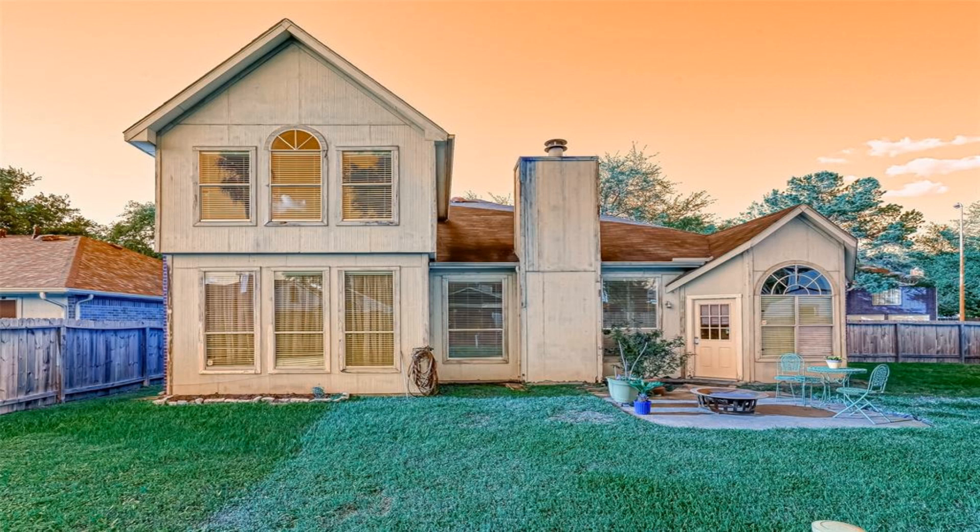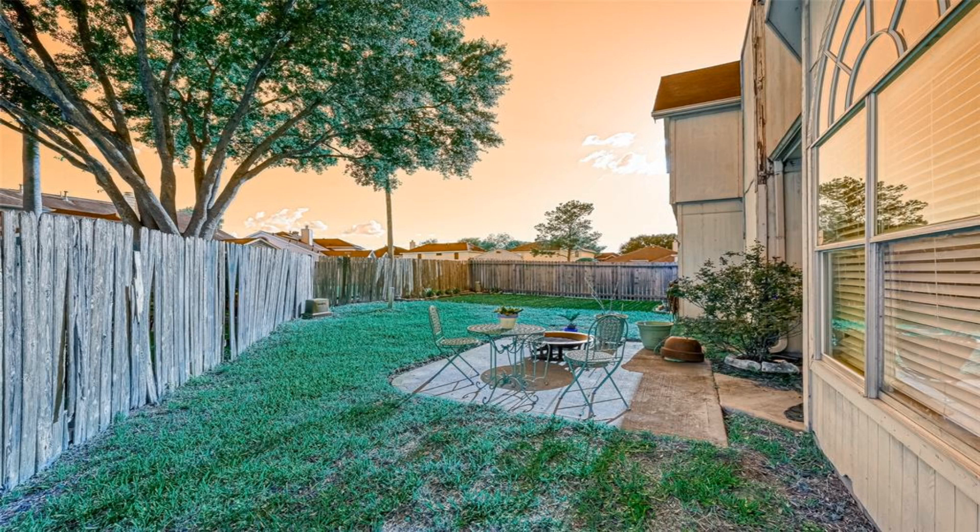You are welcomed into the large foyer with views of the dining room and high ceilings. Home has upgraded flooring throughout.